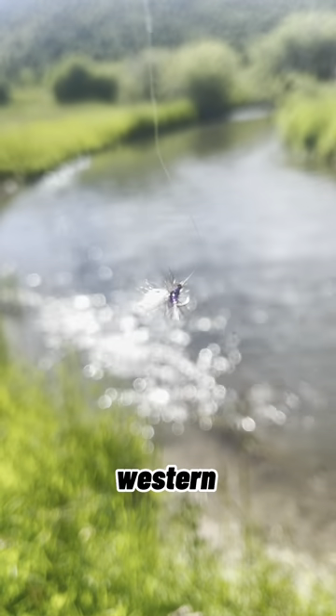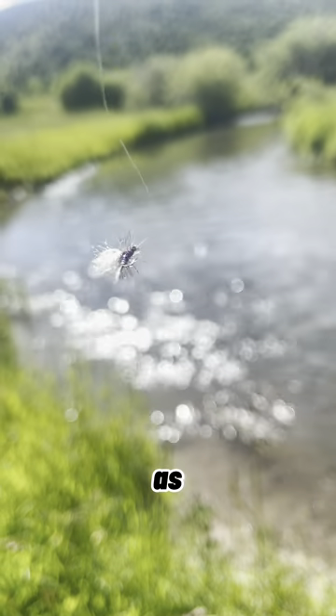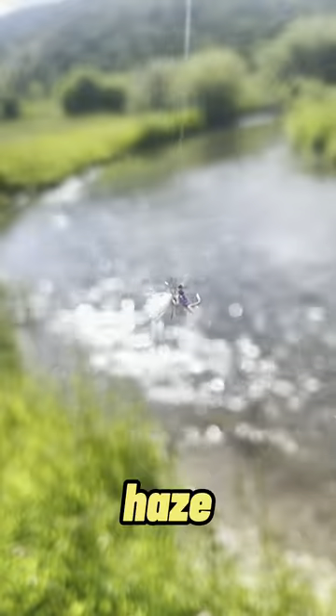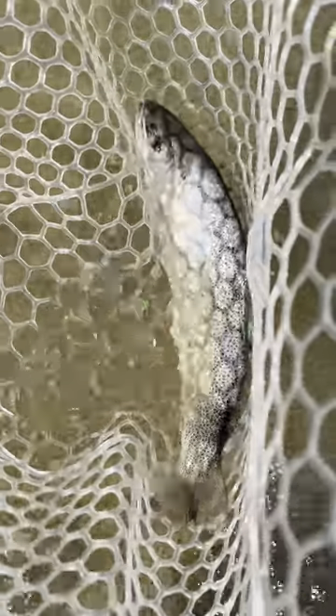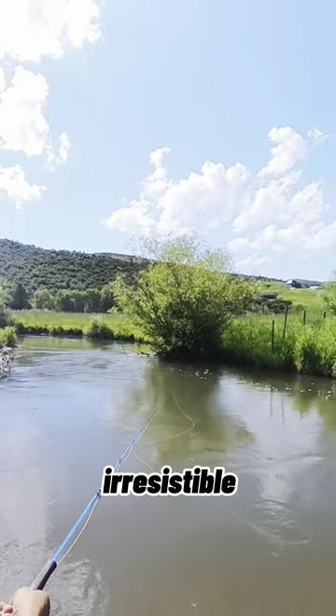Ever wonder which fly could up your game in western waters? Stay tuned as we unravel the secret of the Purple Haze. Unexpected in color and unbeatable in results, the Purple Haze isn't your typical fly. But what makes it so irresistible to trout?